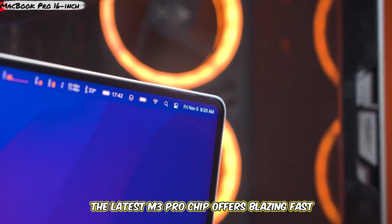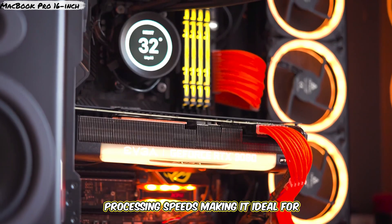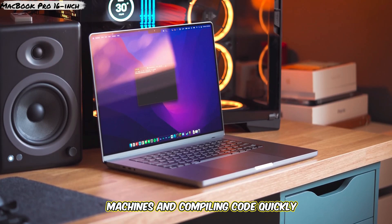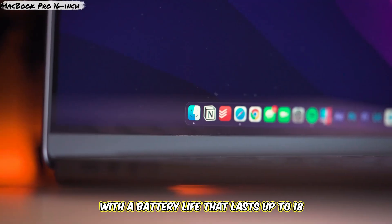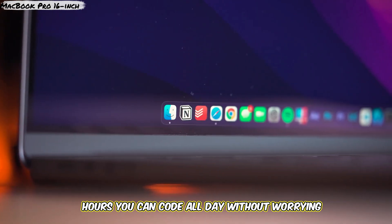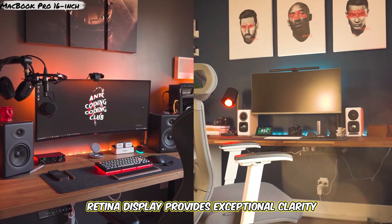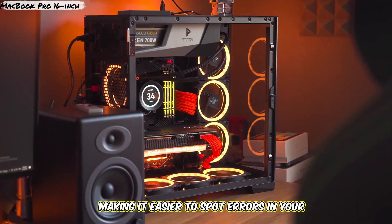The latest M3 Pro chip offers blazing fast processing speeds, making it ideal for complex coding tasks, running virtual machines, and compiling code quickly. With a battery life that lasts up to 18 hours, you can code all day without worrying about finding a power outlet. The 16-inch Retina display provides exceptional clarity, making it easier to spot errors in your code.